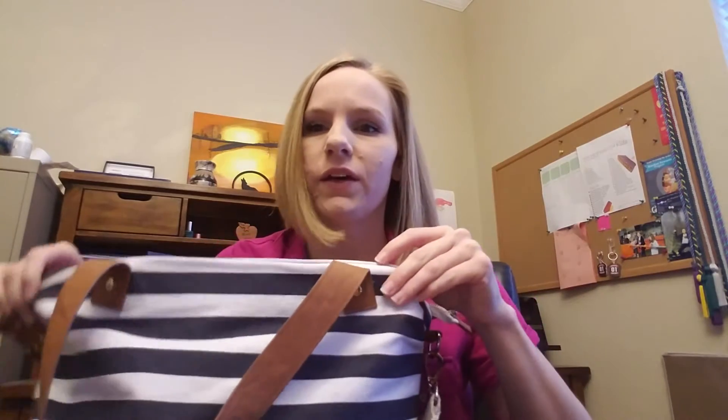Hi everybody! This was a requested video — it's a 'what's in my teacher bag.' I am a first-year teacher; I teach fifth grade English Language Arts, which is writing and reading, and I also teach social studies. I also have four kids of my own: in ninth, seventh, fifth, and second grade.